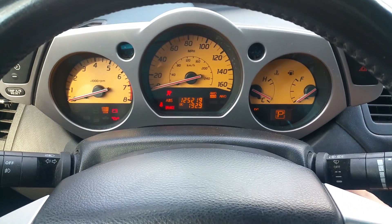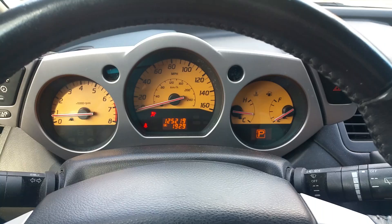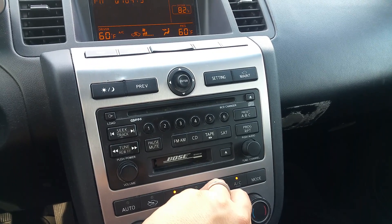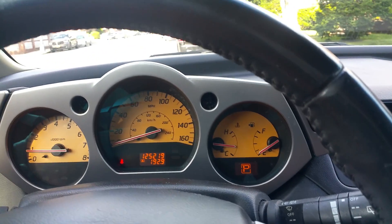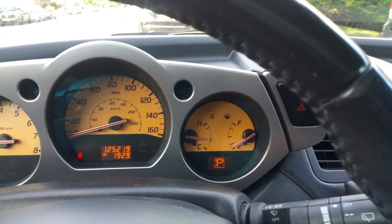Starting the car up — it starts right up at 125,219 miles. The car revs really nice, there's no engine light or any malfunctions. The dash is all clear.